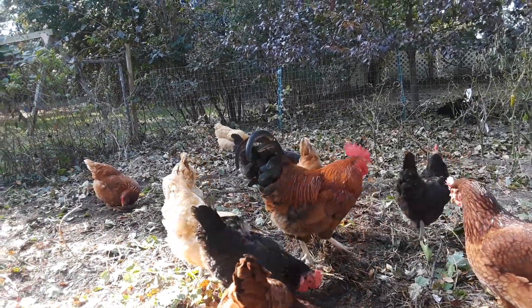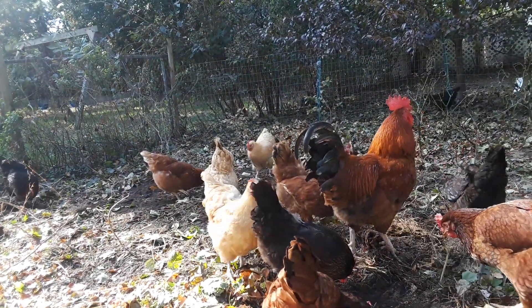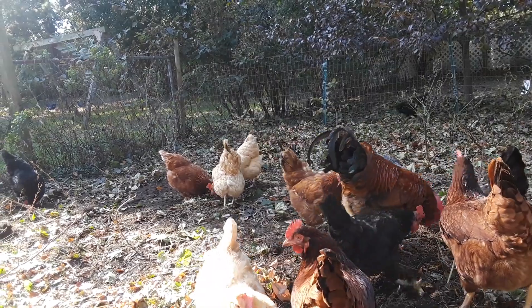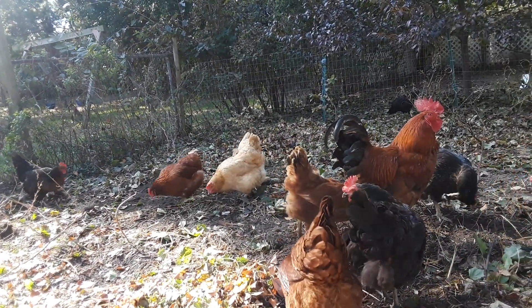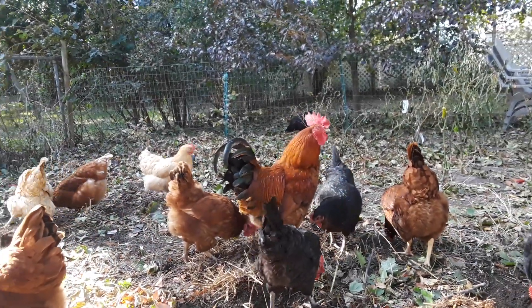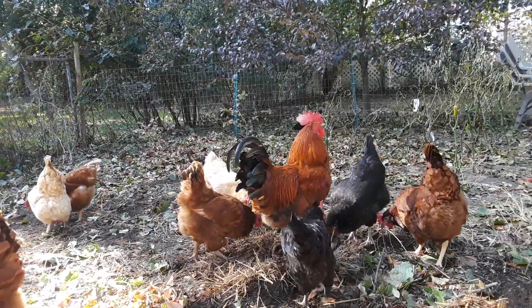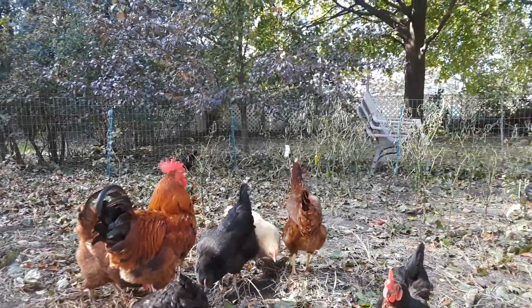Every year we get a few different styles — we have reds, we have buffs, and we have a few Icelandics mixed in that we were gifted this spring. Zeke was actually hatched out with one of the buffs from our own chickens last year, which was a fun experience. We have three here.